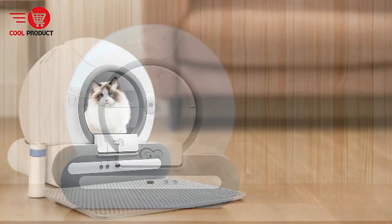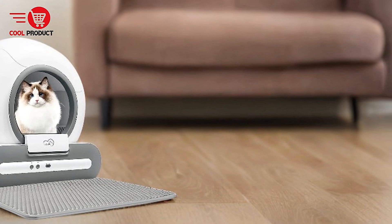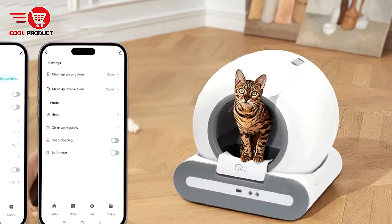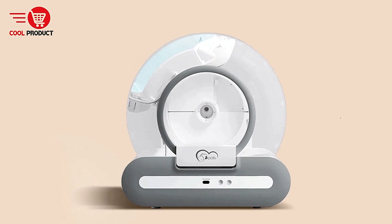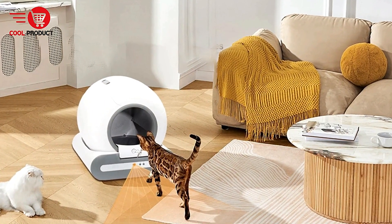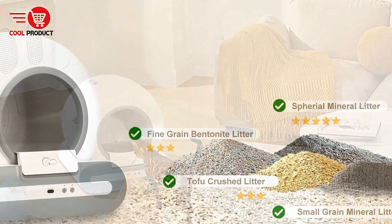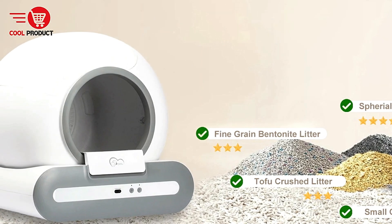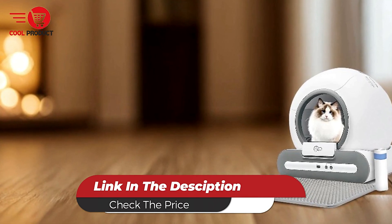Cons. Trash Bin Capacity: While the 9L trash bin offers decent capacity, homes with multiple cats may find they need to empty the bin more frequently than expected — not a deal-breaker, but something to consider for households with more than one feline friend. The Dual Tie self-cleaning cat litter box offers a convenient, hands-free solution. Its automatic cleaning, spacious design, and smart app integration make it an appealing choice for modern pet owners. If you're looking to upgrade your cat's litter box experience and save yourself some time, the Dual Tie could be a worthy investment.